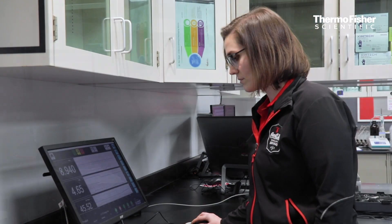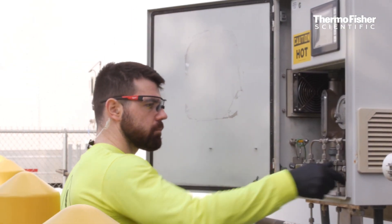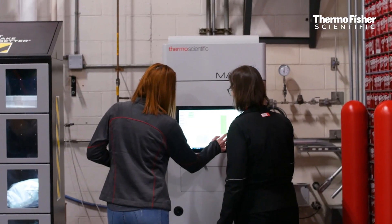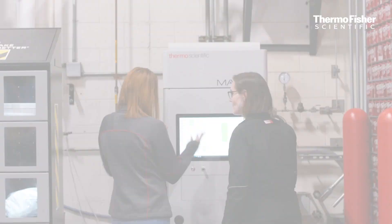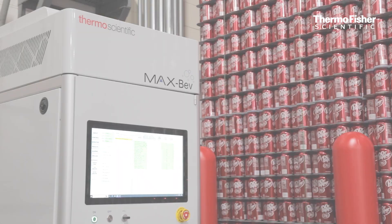That's why the FTIR technology has to be really, really accurate. For example, one of the most important attributes when testing the CO2 from the truck is the aromatic hydrocarbons, and the max level that is acceptable is 0.02 parts per million. The MaxBev is able to read that with no issue, and that's another reason why I trust this analyzer so much.